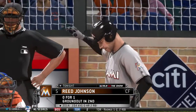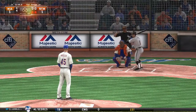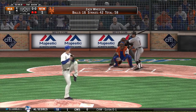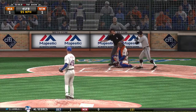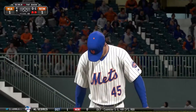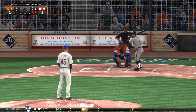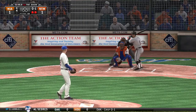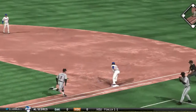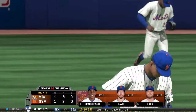Reed Johnson stands in — he grounded out his first time. He started to go around but it's ruled strike one anyway. He gets on top of this one and sends it on the ground to short — throw in the dirt, but a good scoop at first saves an error as the side is retired. One, two, three go the Marlins. We'll go to the bottom of the fourth, tied one-to-one.